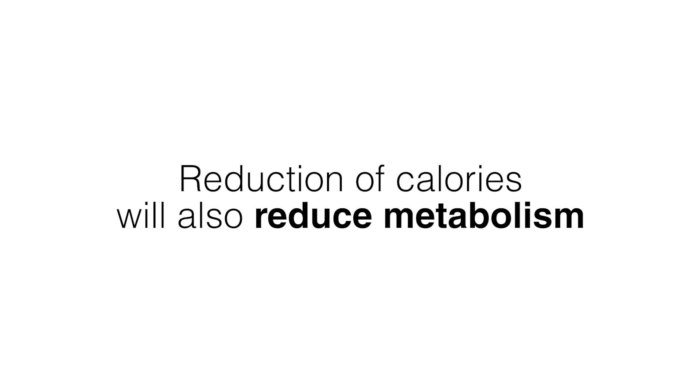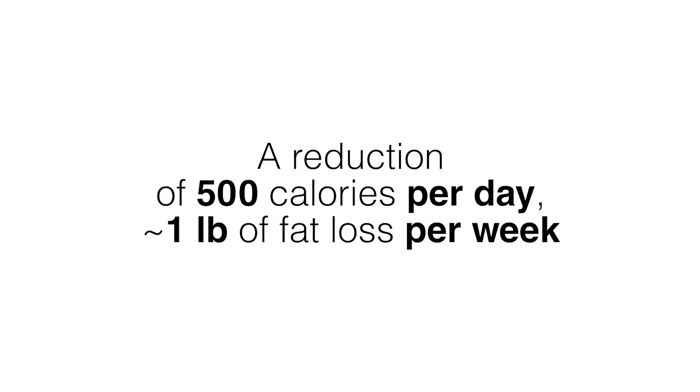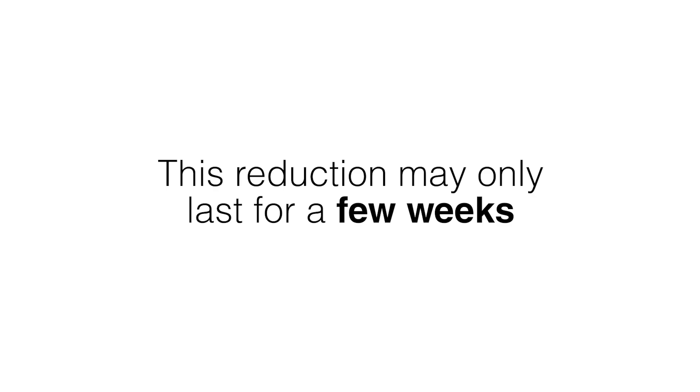A reduction of calories will also slow down your metabolic rate. For instance, if you reduce your calories by 500 calories per day you may find yourself dropping a pound or so per week, but this may only last for a few weeks until your metabolism adjusts and slows down. At that point you'll have to cut calories even further to continue losing weight or fat.